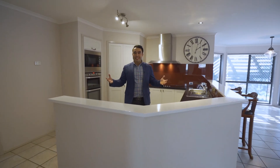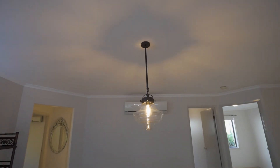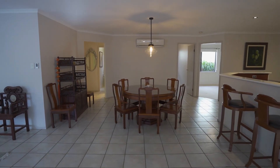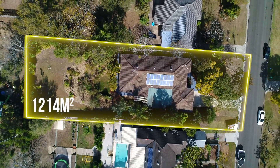Look at this amazing kitchen, which acts as a servery to the dining area. This big executive home sits on a generous 1,214 square meter block.